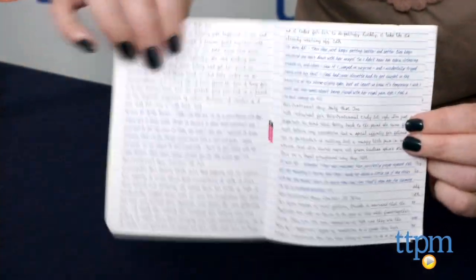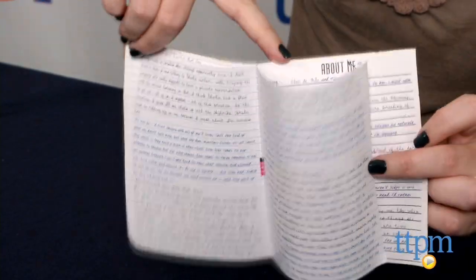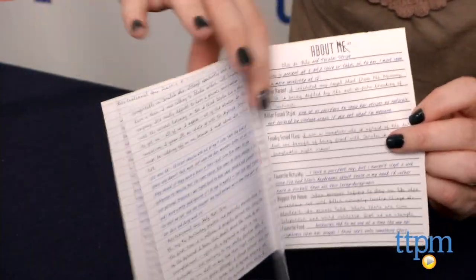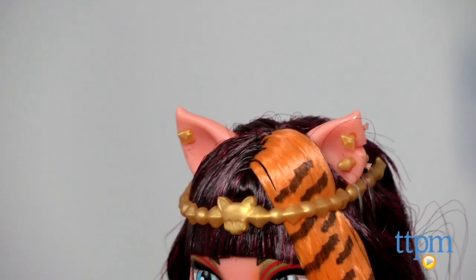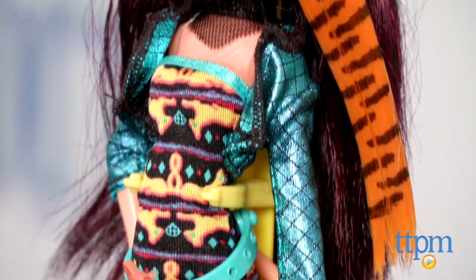The doll also includes a purse, a hairbrush, a diary, and a doll stand. This is a fun new addition to the Monster High lineup that will inspire imaginative play as kids ages 6 and up re-enact scenes from Freaky Fusion or imagine all new adventures.